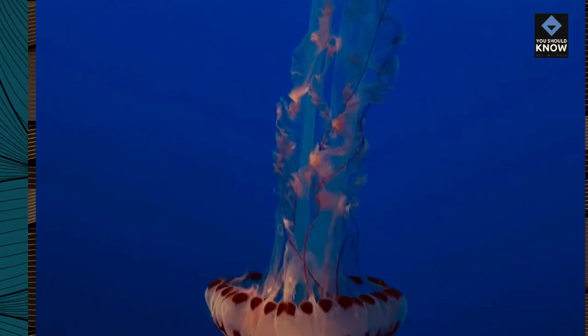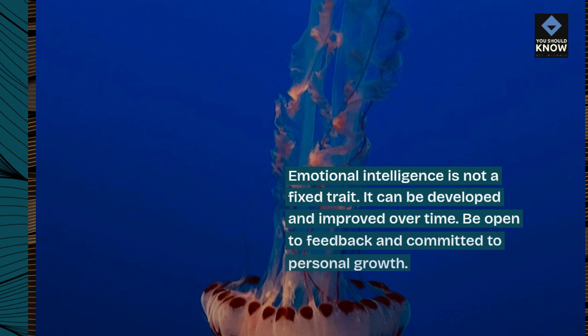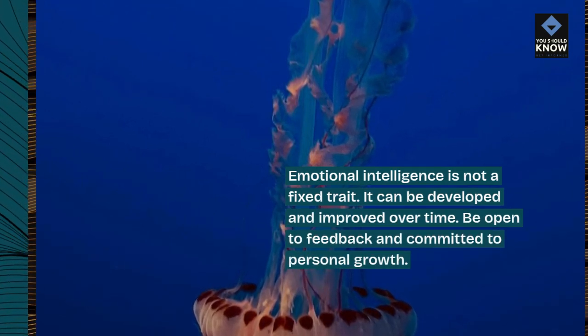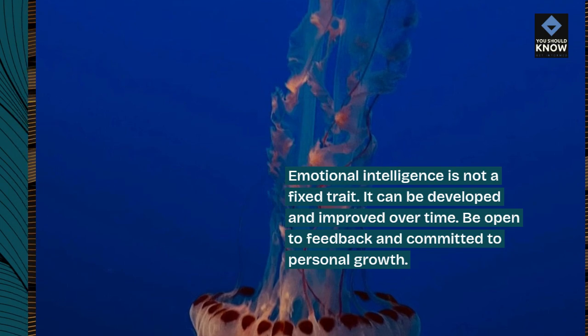10. Lifelong learning. Emotional intelligence is not a fixed trait. It can be developed and improved over time. Be open to feedback and committed to personal growth.